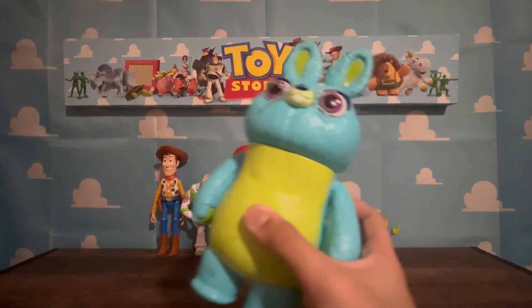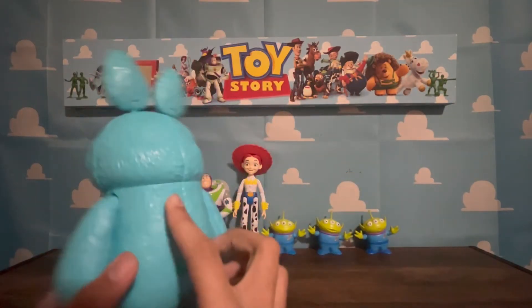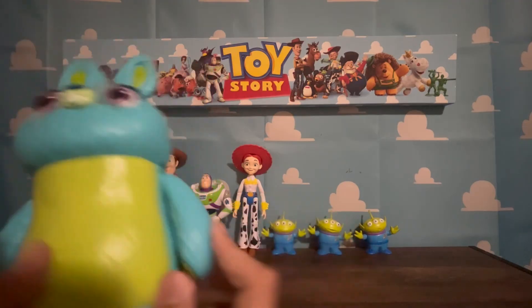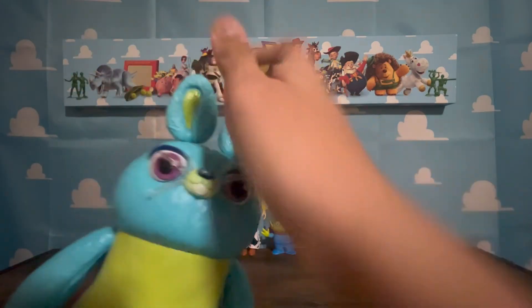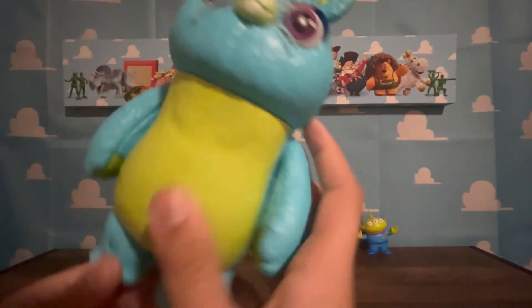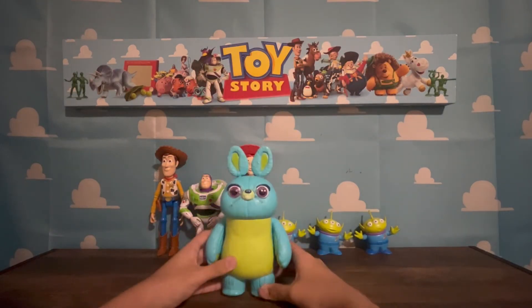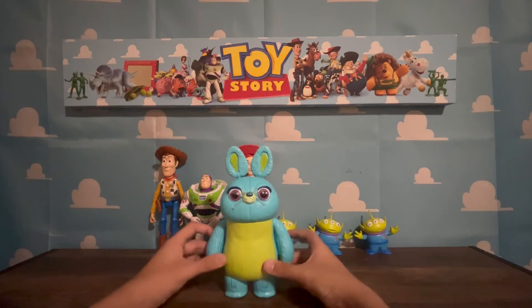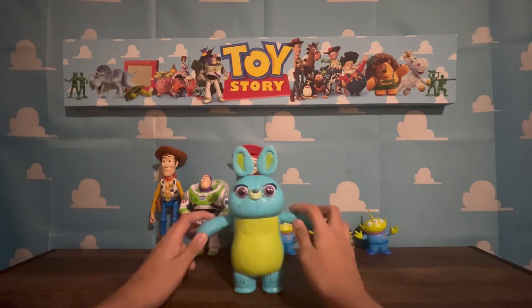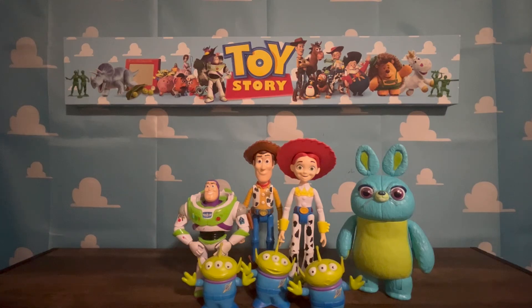This is Bunny from Toy Story 4 - I don't have Ducky but I do have Bunny. This is not a real plush. The arms can go like this, the head can go 360, the heels can go like this, the whiskers are a little flexible, and his legs and feet go like that. I don't think you'll find him in Target today because Toy Story 4 was a few years ago.